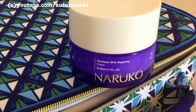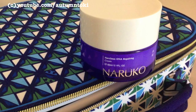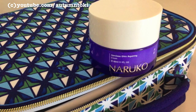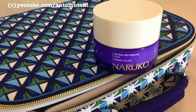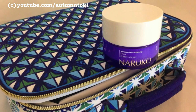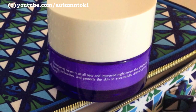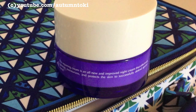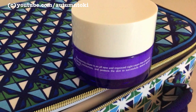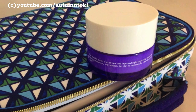I wait at least 30 seconds to a minute after applying my serum to let it absorb into my skin properly. Then I apply my moisturizer, which is the Narcissist DNA Repairing Cream by Naruko. This is pretty much my go-to moisturizer over the years and I have gone through many, many bottles of it. Even after trying other brands I still come back to this. I recommend it to people trying Naruko for the first time who don't know what to choose — check out this Narcissist line.